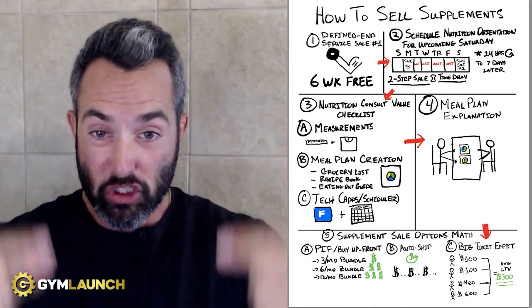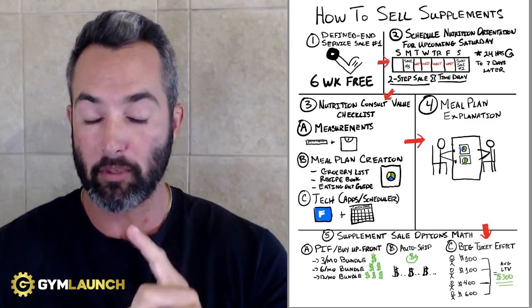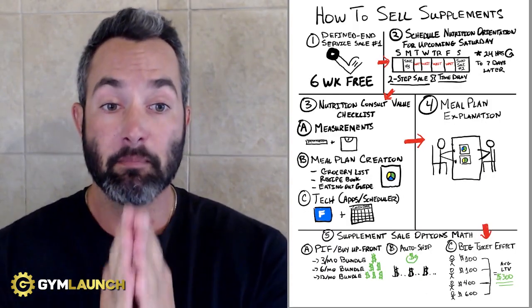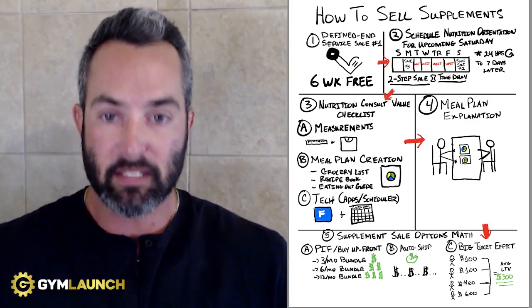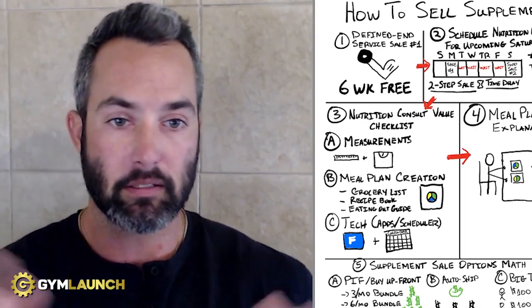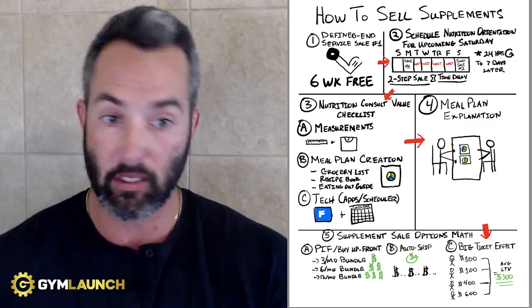The next piece is to have a checklist — these are the three primary things to go over during your nutrition orientation. First, you want to grab measurements: weight, before and after pictures, and measurements of waist, hips, chest, and arms. If you do body fat scans, do those as well. The second thing is meal plan creation. By now, as a fitness professional, you should have some sort of meal plan or meal guide — a basic general guide within the guidelines and regulations needed — where you can give clients an idea of what they need. We give our clients grocery lists, recipe books, eating out guides, shake guides, and meal plans that work exceptionally well. They're very simple to follow — color coded and easy enough for a 12-year-old to use.